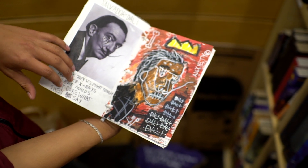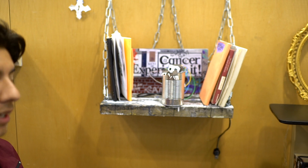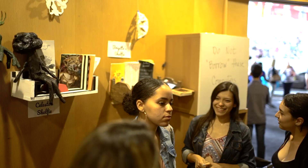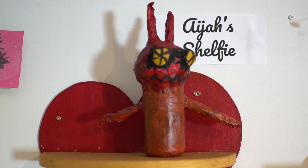For example, we made monster stories and then for art we made actual monsters. They didn't have to be from our story, just some kind of monster. We created the story first and then created the monster, because to create the monster we had to have vivid details from the story.